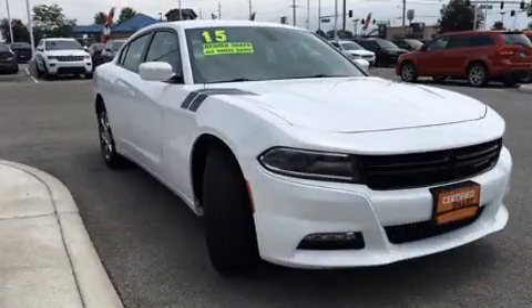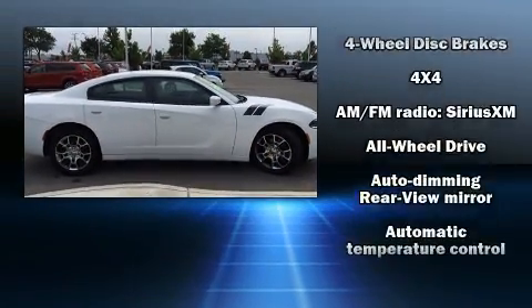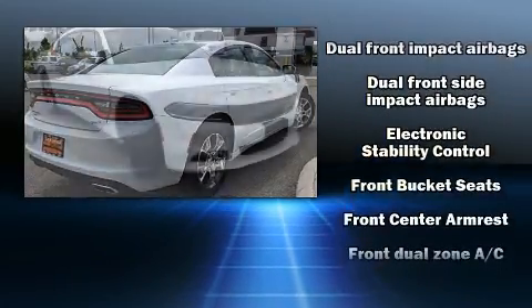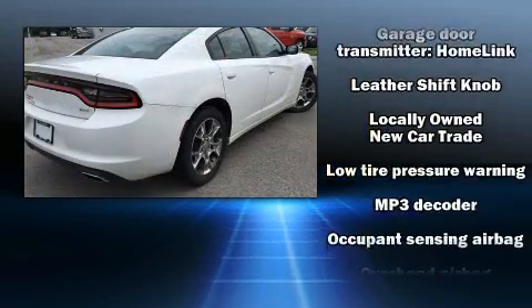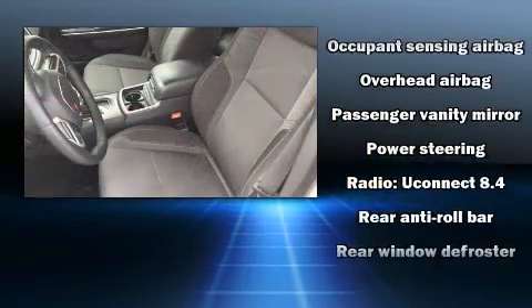Dodge ensures the safety and security of its passengers with equipment such as dual-front impact airbags with occupant-sensing airbag, head curtain airbags, traction control, anti-whiplash front head restraints, a panic alarm, and four-wheel disc brakes with ABS. Electronic stability control ensures solid grip atop the road surface, no matter how challenging the driving conditions.